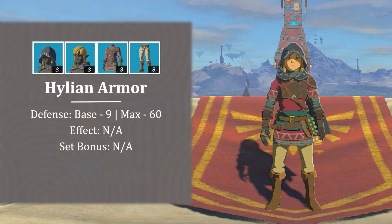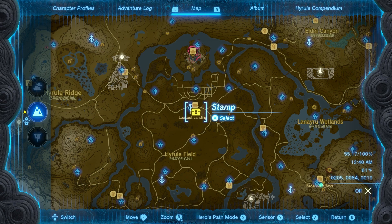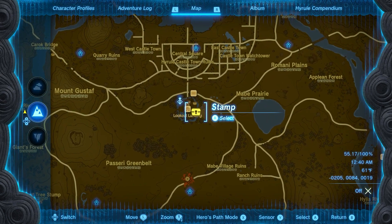Hey everyone, Rick here. Today I'll be showing you where to find the Hylian Set and the Soldier's Armor. Beginning from Lookout Landing, you can find the Hylian Set for sale at Mubbs General Store for 320 rupees.